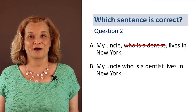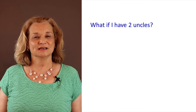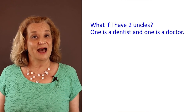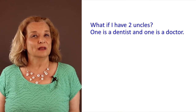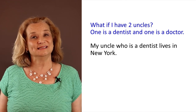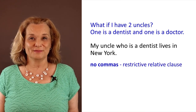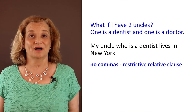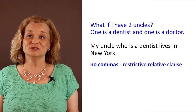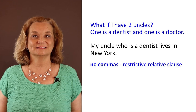However, there is an exception. What if I have two uncles? One uncle is a dentist and one uncle is a doctor. In that case, you might be confused about which uncle I'm talking about. If I want to clarify that I'm talking about the uncle who is a dentist and not the uncle who is a doctor, then we would not have the commas, because now it's a restrictive relative clause. It's essential to the meaning of the sentence — you need that information to know what I'm talking about. So that means no commas with that sentence.